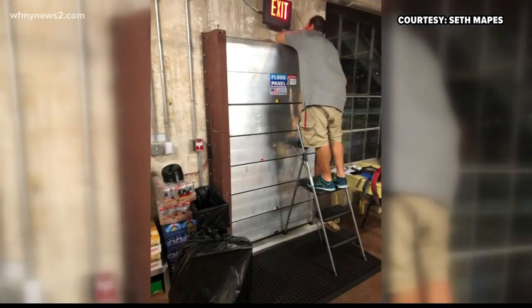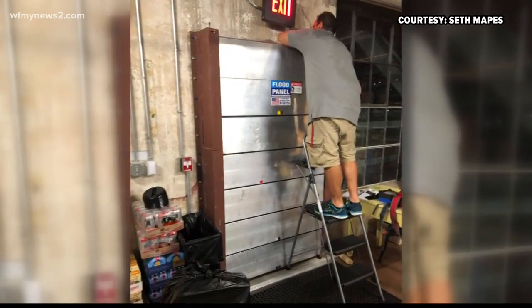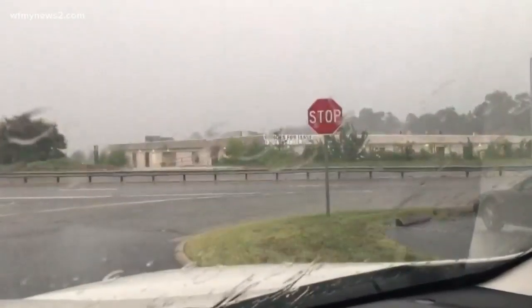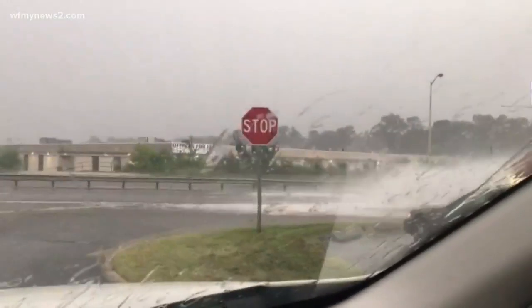All the overflowing water looks like a river rushing through. At the Bearded Goat Bar in Revolution Mill, management put up floodgates they use during extreme flooding, and the bar owner says they were told to evacuate because of the flooding. At Wendover Avenue where it crosses Battleground, cars driving through the floodwater sent water spraying well above the roofs of the cars.